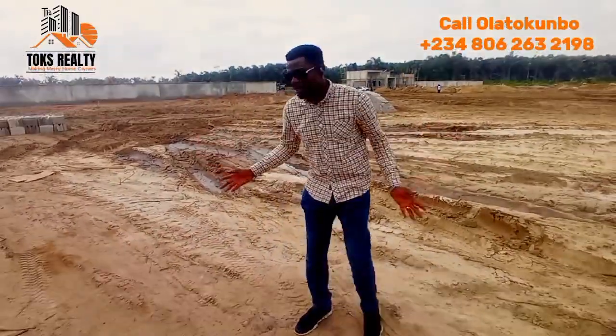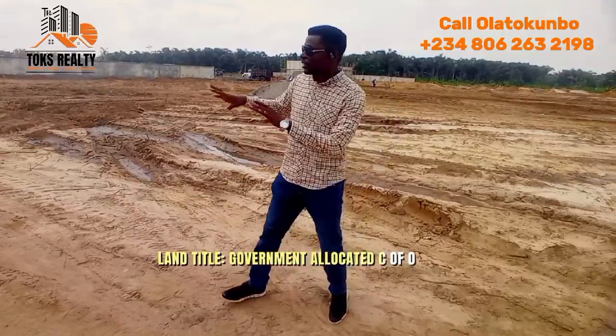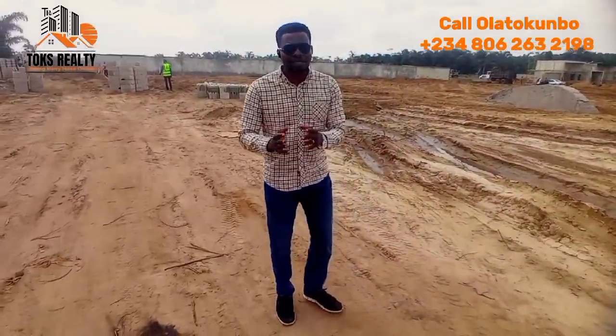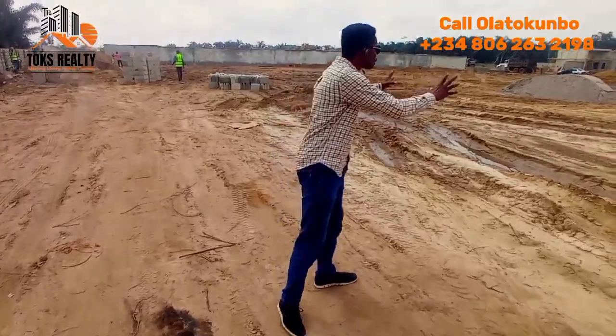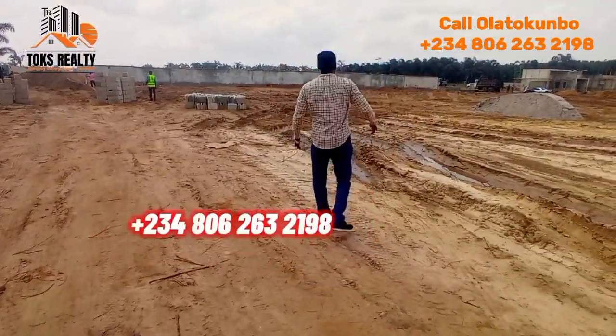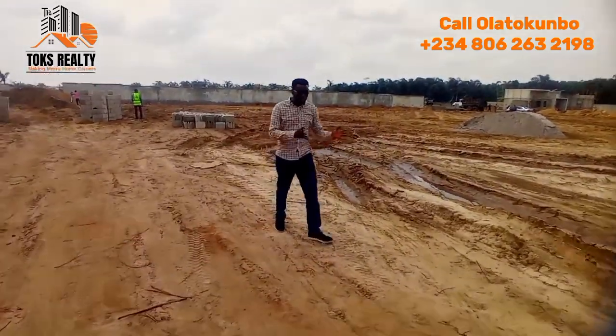In terms of safety, your money is safe, your investment is safe, and you yourself are safe. The company handling this project — you can invest with them and be rest assured they will deliver. We are not just selling land; we are putting infrastructures in place. You can see the perimeter fencing already going on.